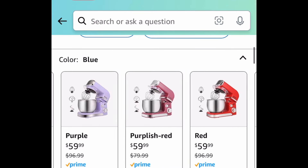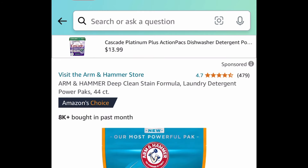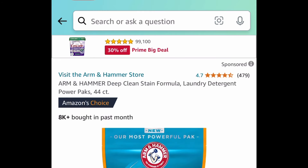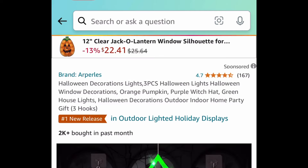Next deal here we have this kitchen electric food mixer. This has amazing reviews and this is also a prime deal — you can snag any color for under $60. Next deal here is by Arm & Hammer — this is a detergent power packs laundry detergent, 44-count, for $7.99.